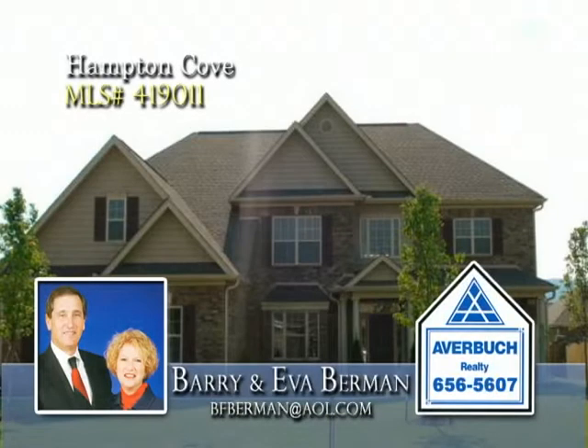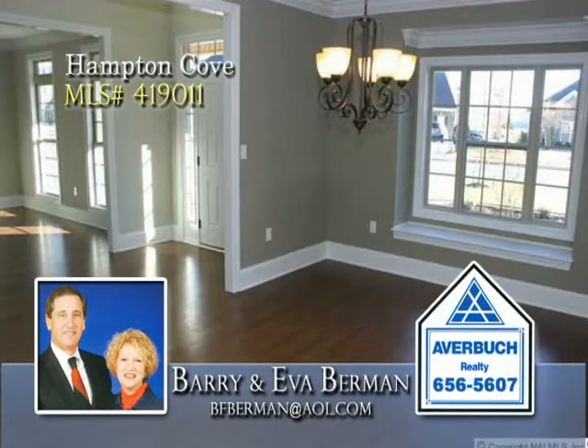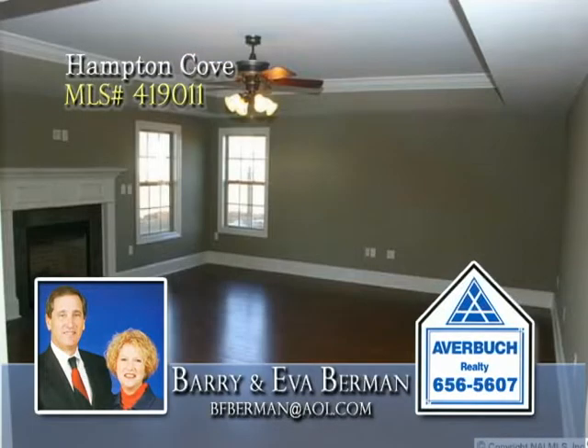Take immediate occupancy in this remarkable home in Hampton Cove. The foyer and formal rooms are anchored with hardwoods, and the family room offers a fireplace and tray ceiling.